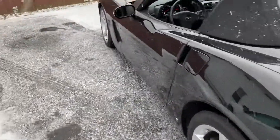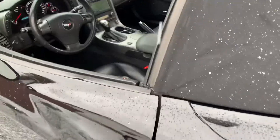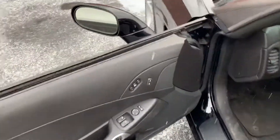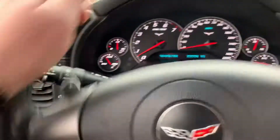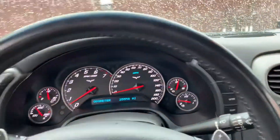So you have navigation, heated seats, memory seats for the driver, heads-up display, Bose premium audio, and then you have the power folding top — I already got it unlatched here.